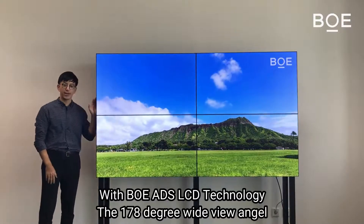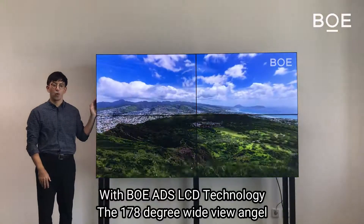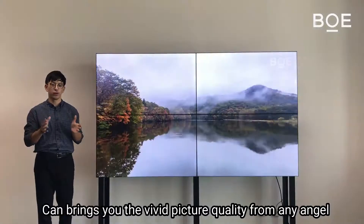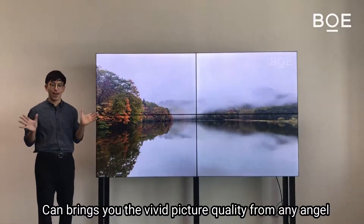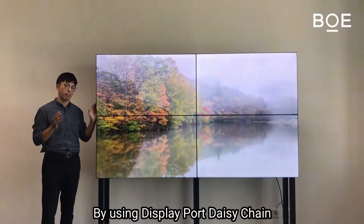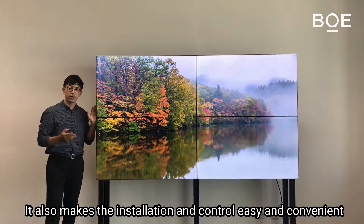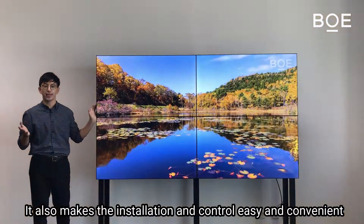With VOE ATSS technology, the 178-degree wide viewing angle can bring you vivid picture quality from any angle. And by using the daisy chain, it also makes installation and control easy and convenient.